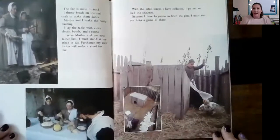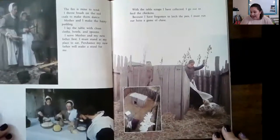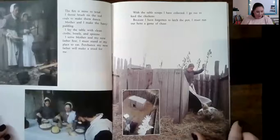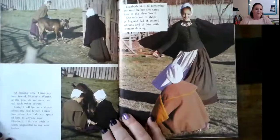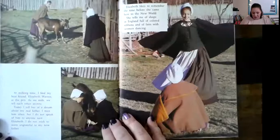'With the table scraps I have collected, I go out to feed the chickens. Because I have forgotten to latch the pen, I must run our hens a game of chase.' Looks like she had to get them back into the chicken area. 'At milking time, I find my best friend, Elizabeth Warren, at the pen. As we milk, we tell each other's secrets.'